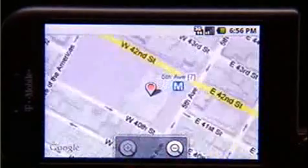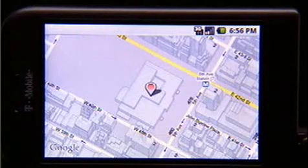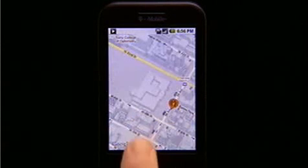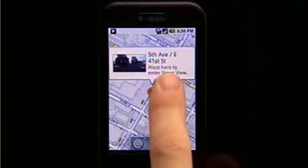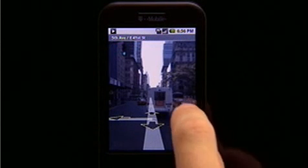G1 takes you beyond data to get you to the information you need in a way you've never seen before. Features like directions and traffic view help you never be lost again or late. Street View opens up a whole new world and lets you check out landmarks to help you quickly get where you're going.